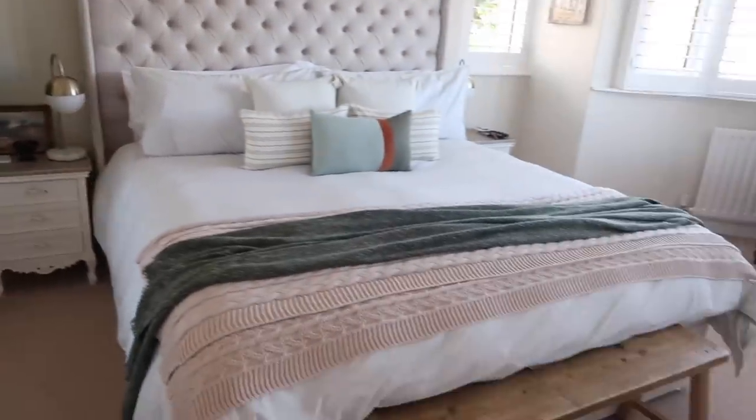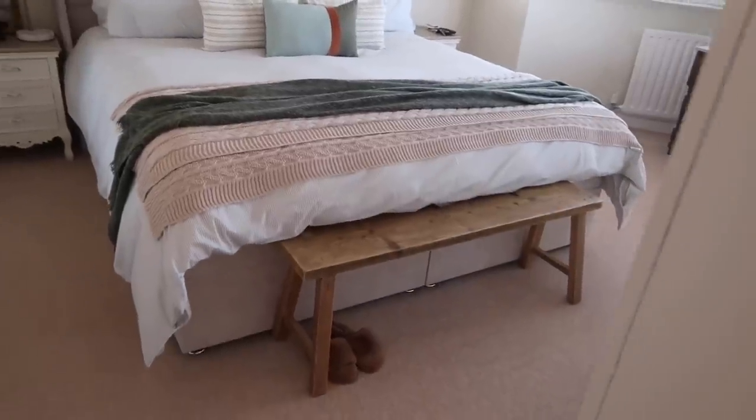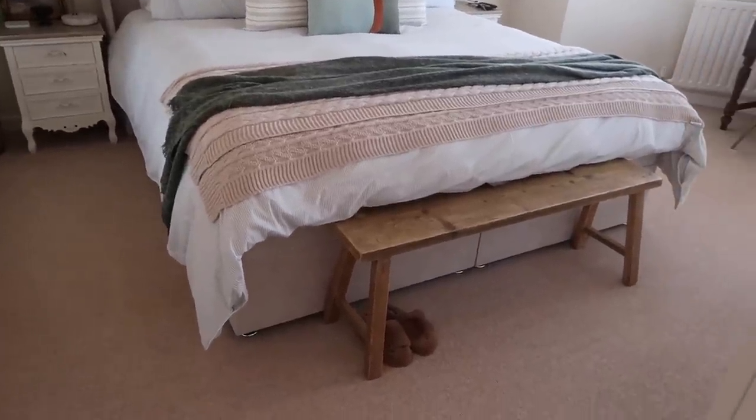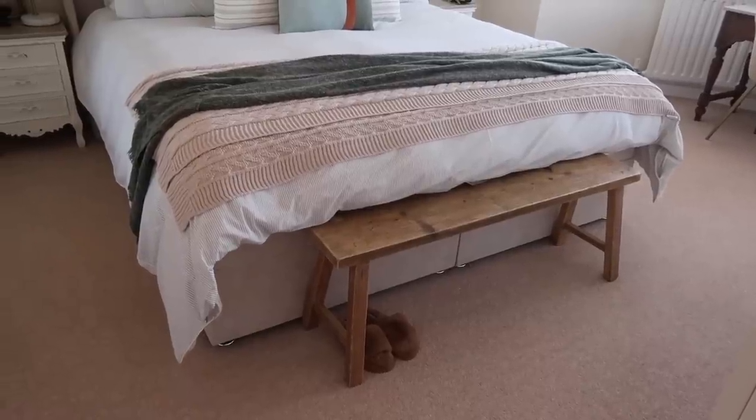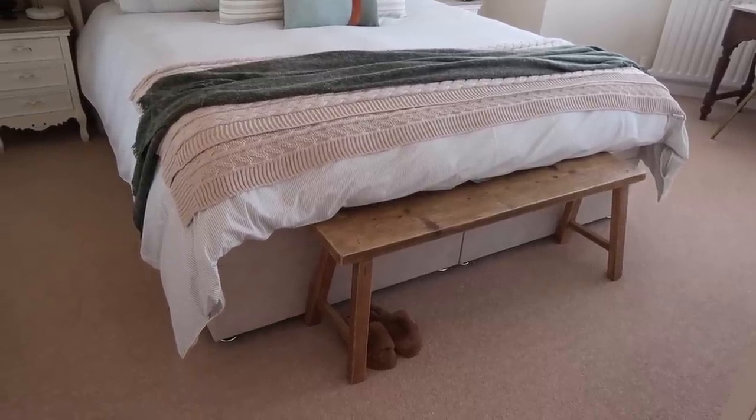So that is what the bed looks like. And don't you just love how this bench looks at the end of the bed? I've popped my little Gilly Hicks slippers under there just to add that homely touch and to give it more of a lived-in feel. And I think that looks really really beautiful.